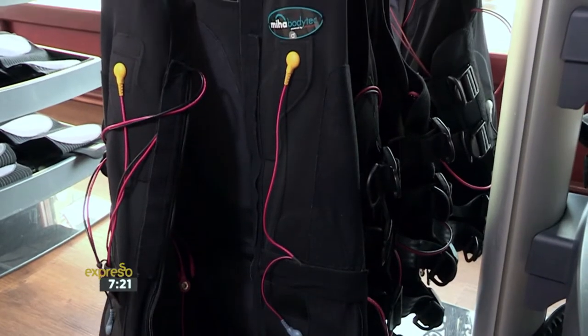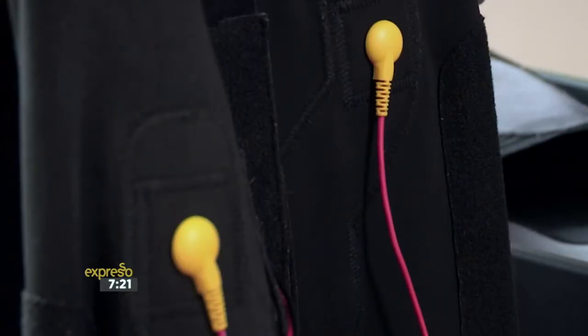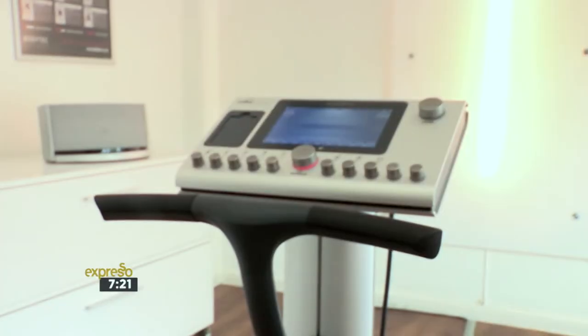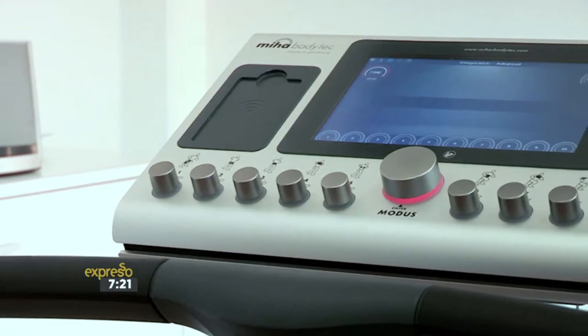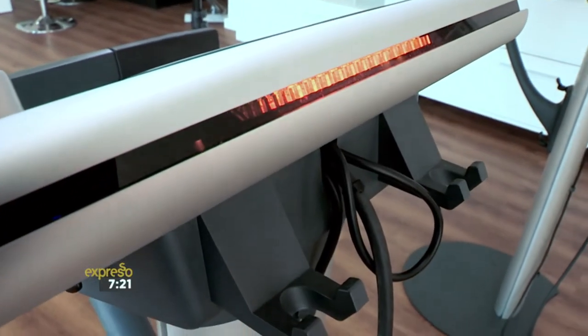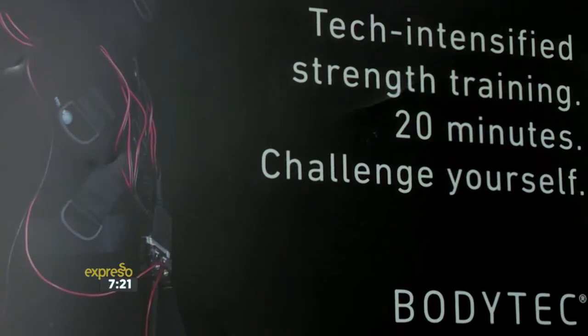How did BodyTech find its way to South African shores in the first place? I was always involved in the soccer industry and had nothing to do with fitness. On a business trip in 2010 to Germany, I experienced for the first time in my life EMS electro muscle stimulation. I was blown away — I was so stiff I actually couldn't sit down on the way back. So I changed my career plan and we decided to start an EMS concept. We started BodyTech in South Africa.